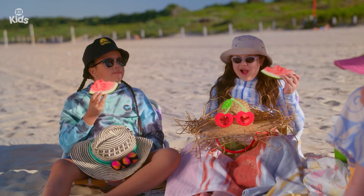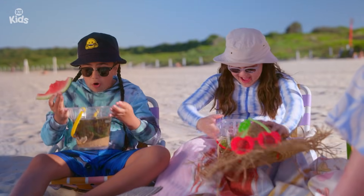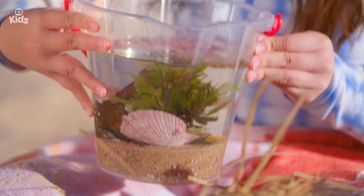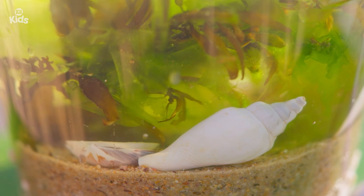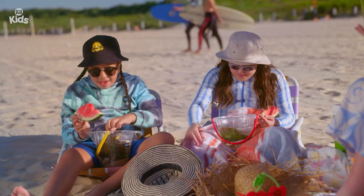Are we ready for the reveal? Yeah, let's do it! Three, two, one! Wow! Oh my gosh! Oh my gosh! Look at this! Look at all the life in there! Look at the seaweed!